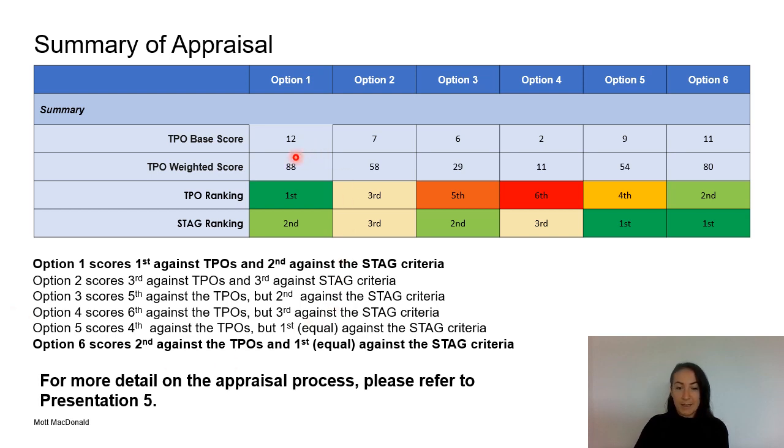Option 1 scored best against the TPOs and second best against the STAG criteria, while option 6 scored second against the TPOs and first against the STAG criteria. These findings were presented to the reference group including the community councils in May of this year. Their feedback led to the decision by the project team that option 6 should be considered as the current preferred option for the infrastructure at Guruk.